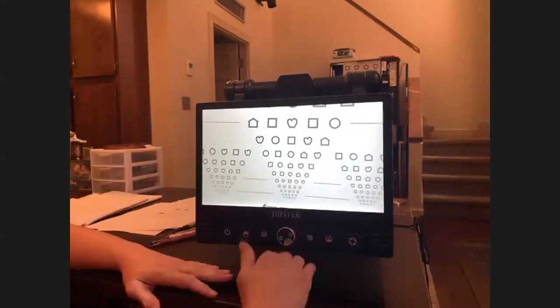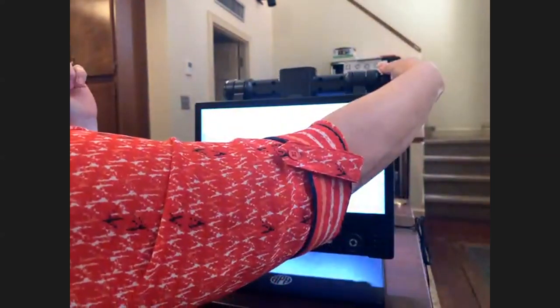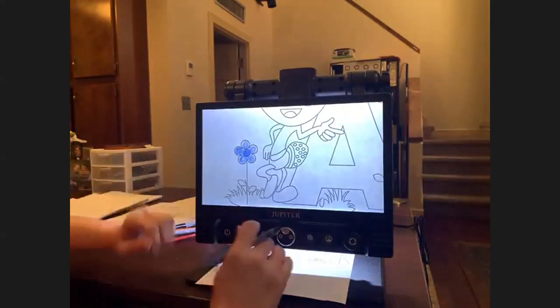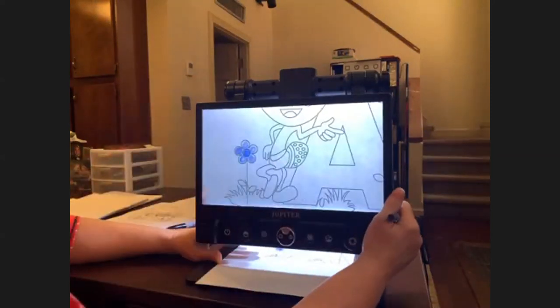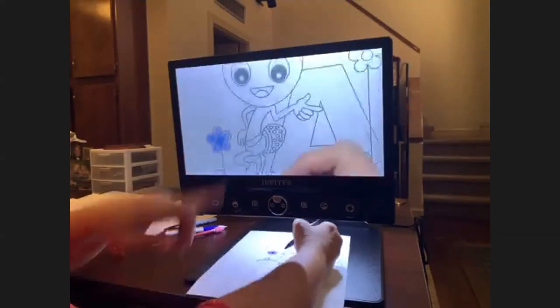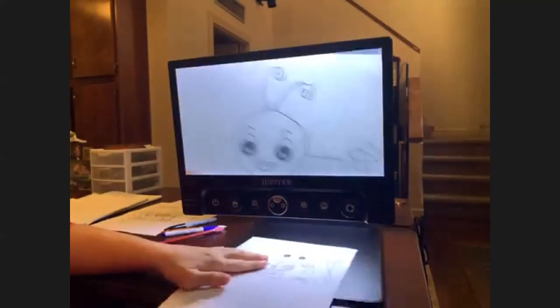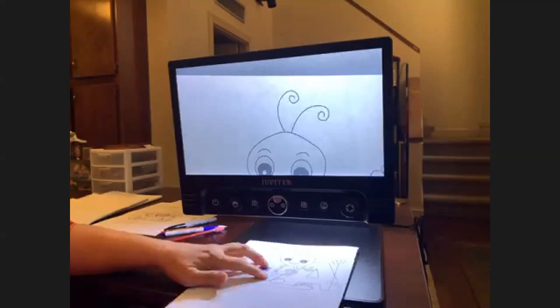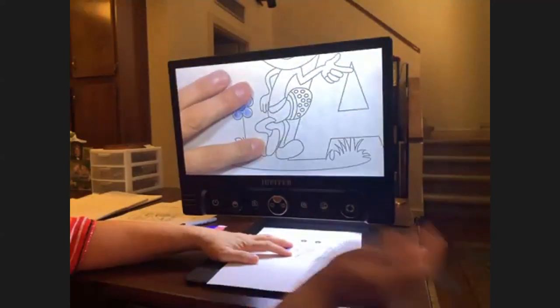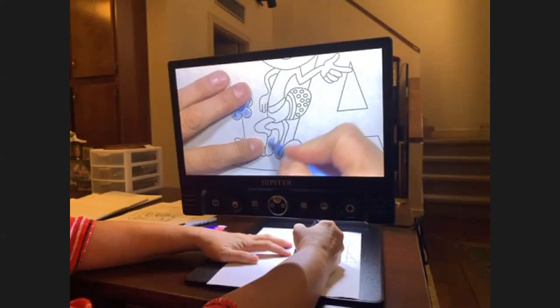Now we're going to look at some near things we could do with the camera. I'm going to close my second lens, turn the camera back down to the tray. This can be used for coloring. This is a skill that has to be learned — it's not as easy as you may think because you're not looking at the picture itself, you're looking at the screen. Some things I like to do is have students point at the object; if they can kind of see the outline, they can point at it and then move it up to where the screen shows it, making it easier to color.